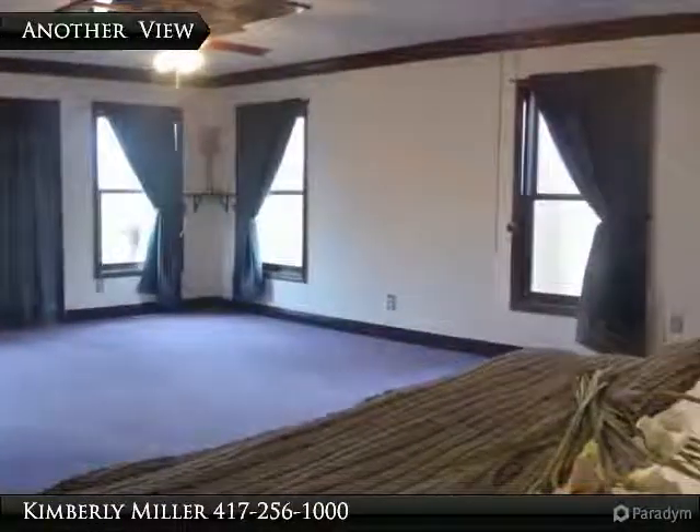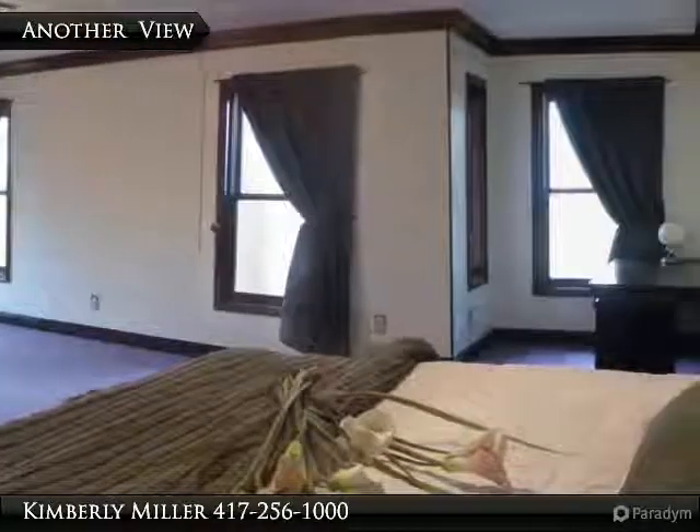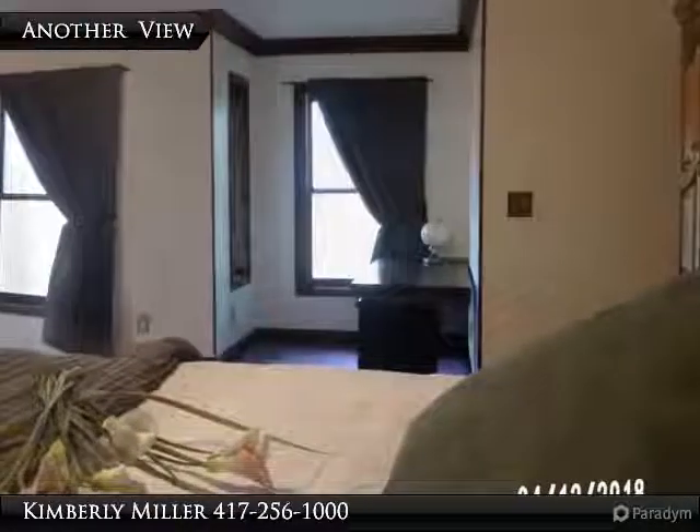With enough space for additional furniture, this bedroom also includes an alcove creating the perfect spot for your office. Notice all of the windows flooding the room with natural light.